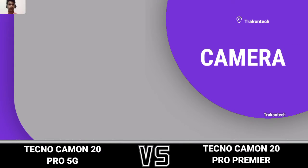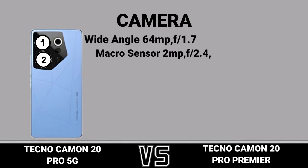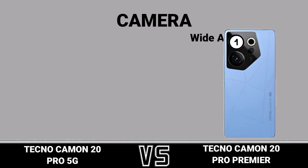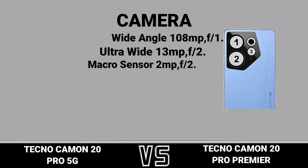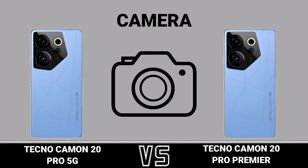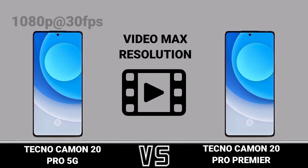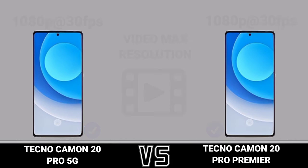Camera. First camera review. Second camera review. Video max resolution. Selfie camera.